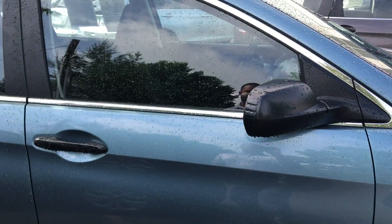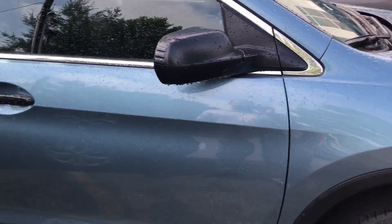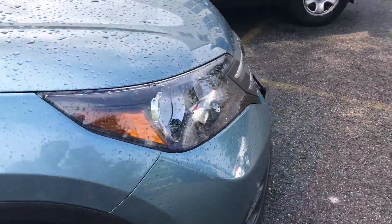Hey everyone, it's Zach here at Mt. Kiskewanda. I'm here showing you the 2014 Honda CR-V LX. This is a Mountain Air Blue all-wheel drive certified CR-V.